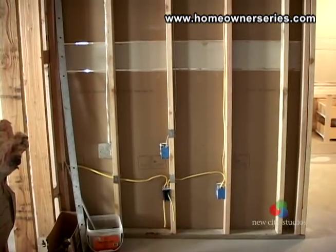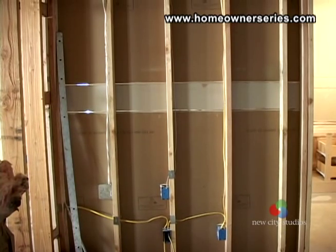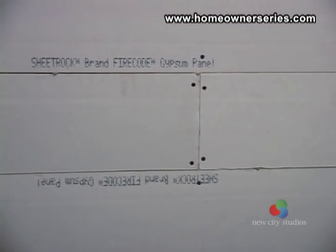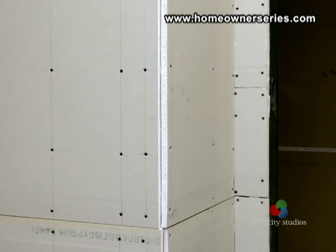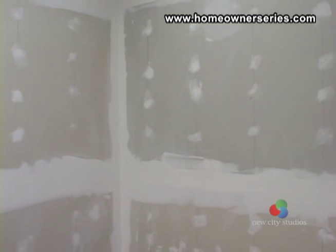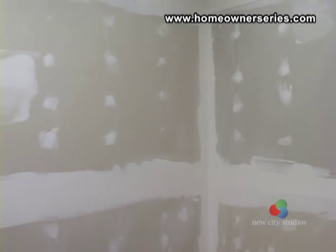In most residential homes, interior walls are constructed of a 2x4 stud frame covered with a material called drywall. Drywall is a code wall product which offers some fire protection and soundproofing. It is relatively easy to repair or install and has a low price point.